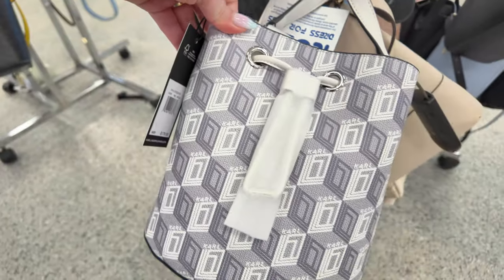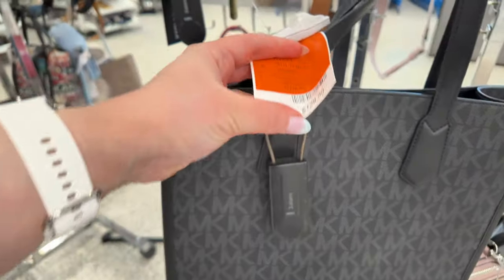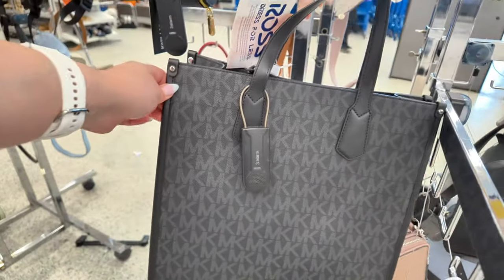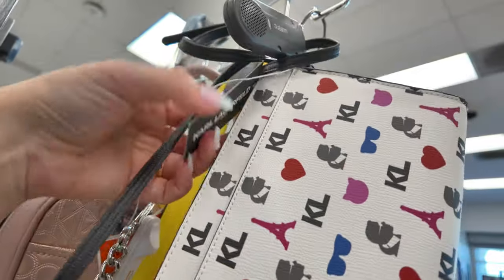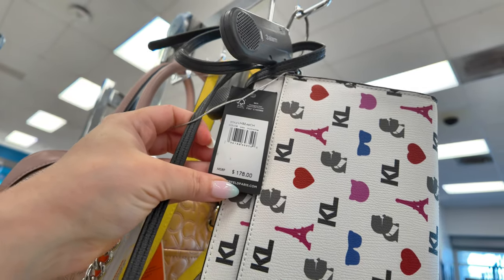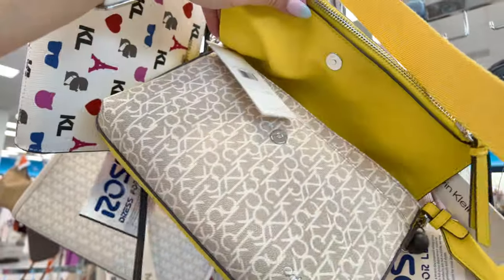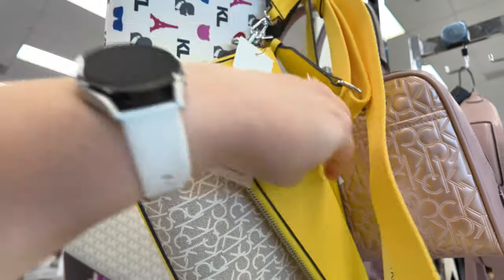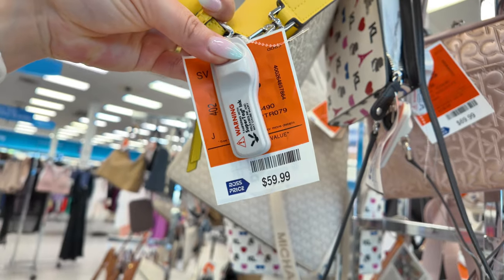They have that Michael Kors in black also for $129.99 compared to $278. There's a small Karl Lagerfeld wristlet for $44.99, retail $178 in white multi. Right here is a yellow Calvin Klein — cute for spring/summer — it flaps open and retail is $158, now $59.99 at Ross in khaki vanilla.